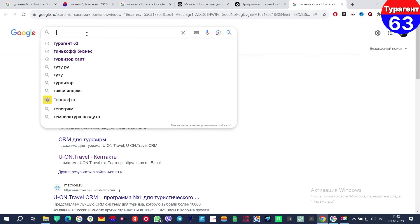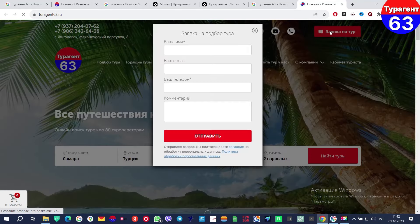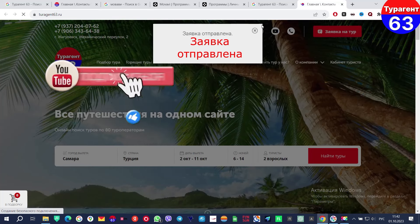What can I say about this hotel? When you enter the hotel, it looks like you are in a fairy tale — like a princess, like 1001 nights. It's a very national, very interesting, very colorful hotel. If you have any questions, go to our website Turagen63, leave your email, and our managers will answer all your questions and find the best option for you. Thank you!